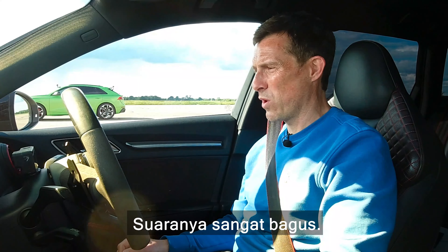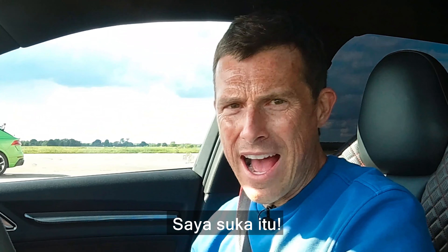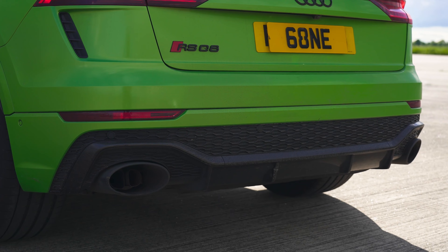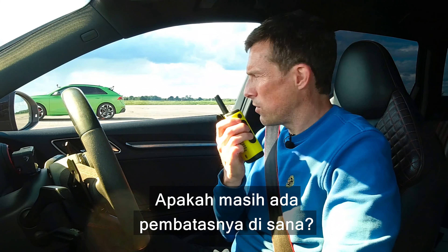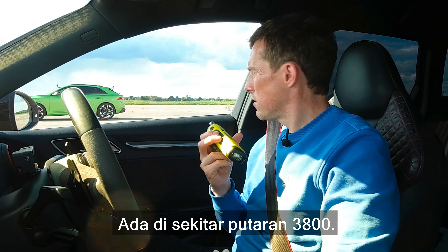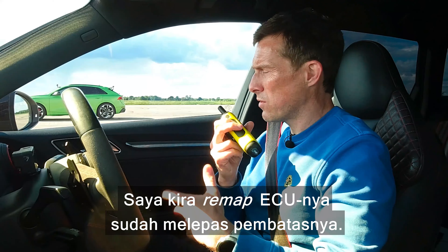Before we race, we're going to do the custom car sound check. I'm going to rev up this RS3 — let's give it some revs. Oh yes, there is no soft limiter here; I think that's part of the ECU remap. Oh, it sounds wicked — I'm loving that.